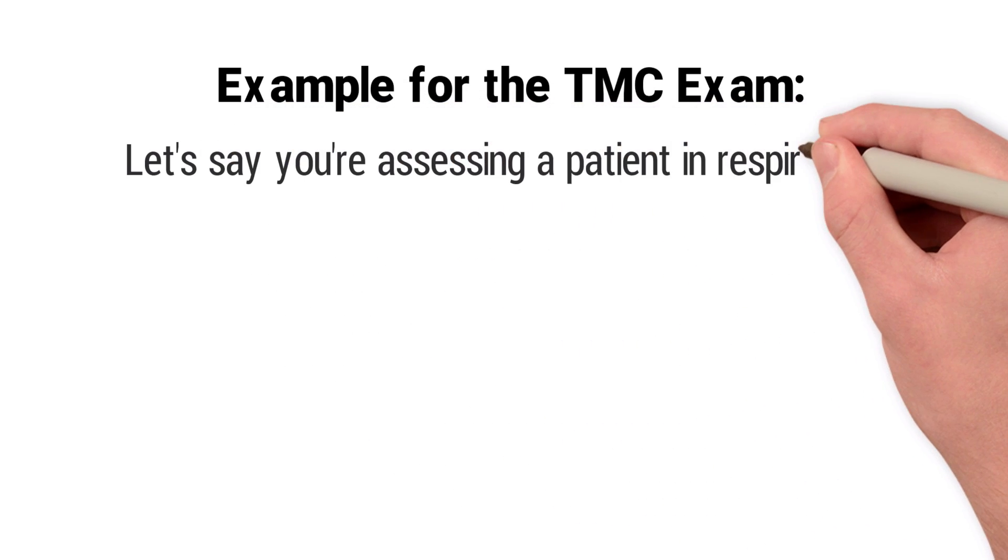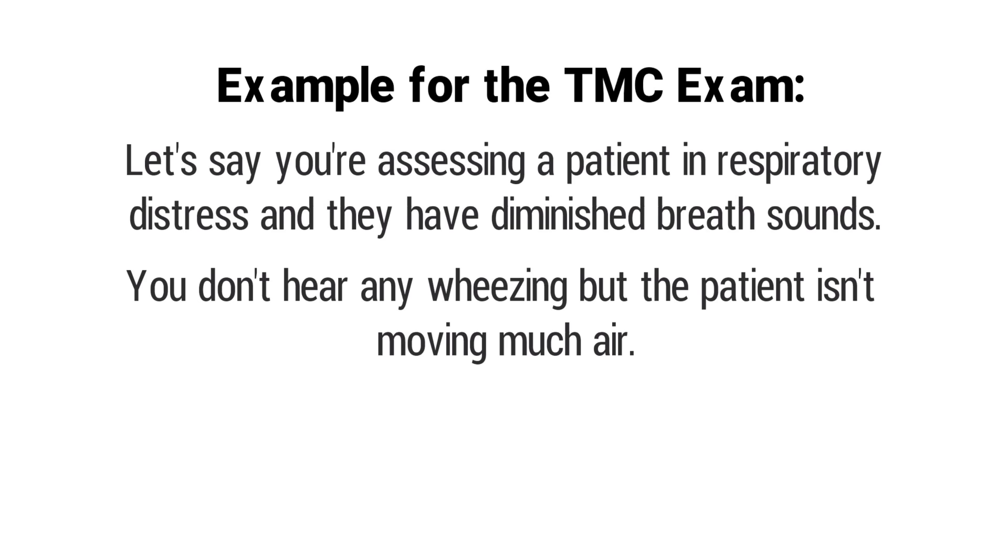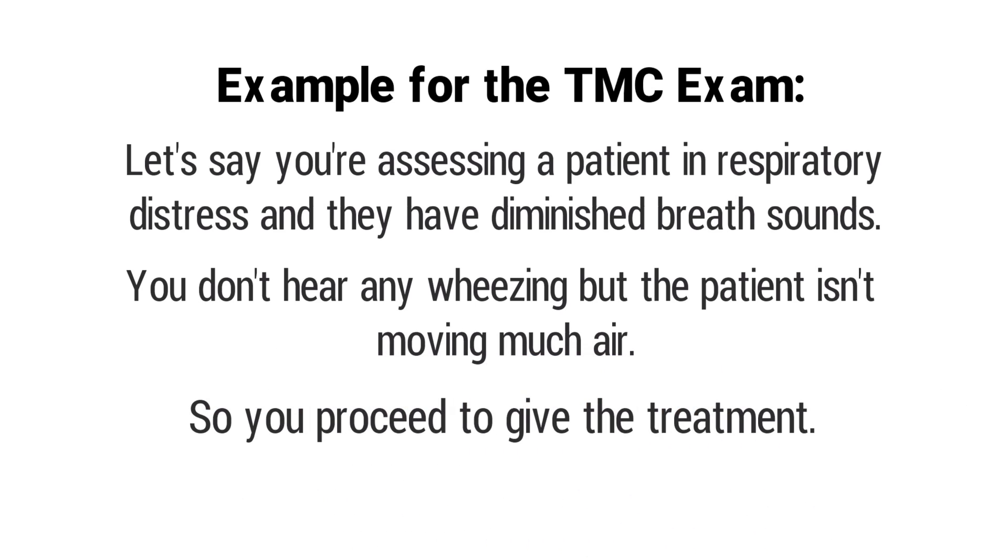One more thing to look out for on the TMC exam: let's say you're assessing a patient who is clearly in respiratory distress, but when you listen to their breath sounds they are diminished — you don't hear any wheezing, there's just not much air movement. You continue with bronchodilator therapy, and after the treatment you reassess the patient. This time, when you listen to their breath sounds, you can hear some audible wheezing.